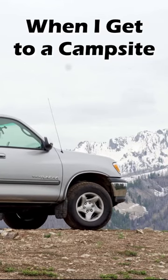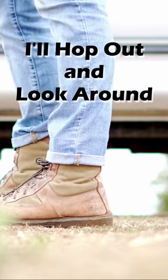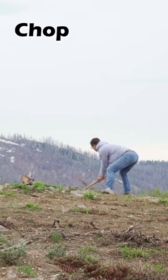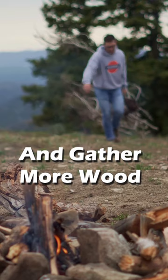When I get to a campsite, usually the first thing I do after stepping out and looking around is add a layer, but really I'm going to get started on a campfire. So we're going to start chopping some wood here, and I'll also gather some more firewood just to make sure that I don't run out throughout the night.